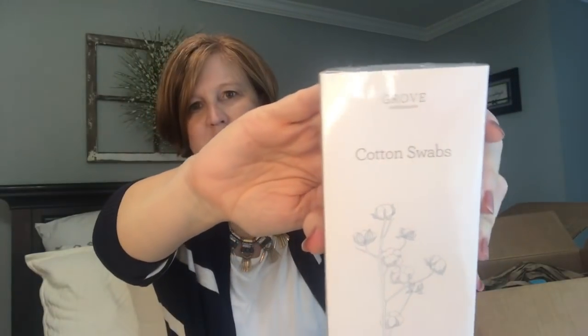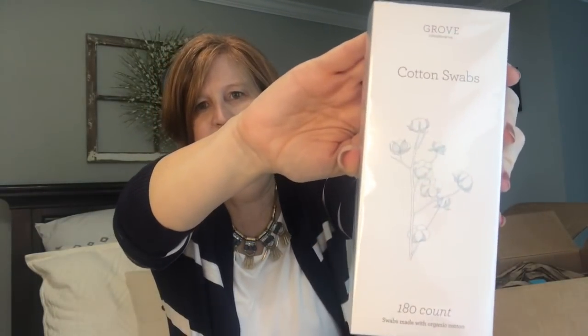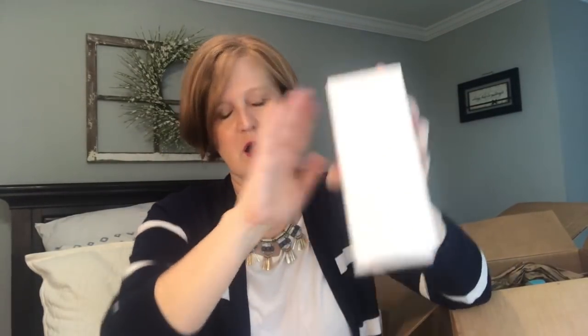The next thing I got were these cotton swabs — they're like Q-tips but made with organic cotton and supposed to be soft. I was curious about these. We don't go through a ton of Q-tips but they're handy when you're trying to get mascara or eyeliner off, or just cleaning out your ears. So I thought I would try those.